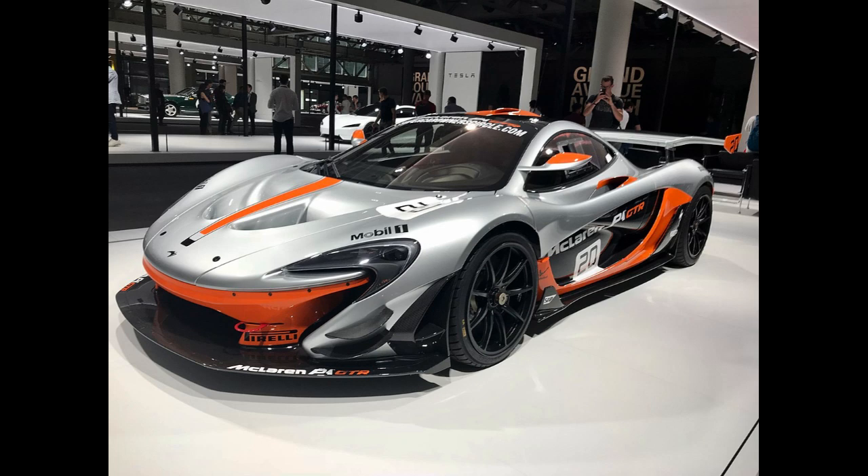The McLaren P1 is a sports car produced by British manufacturer McLaren Automotive. It is a plug-in hybrid with a mid-engine layout. It was first shown at the 2012 Paris Motor Show, with sales beginning in the United Kingdom in October 2013, and all 375 units of the limited run sold by November 2013.